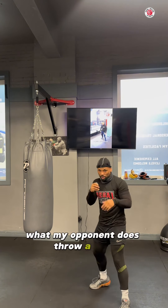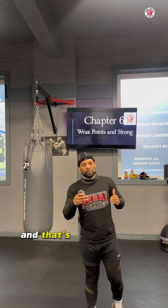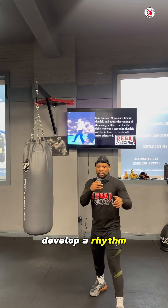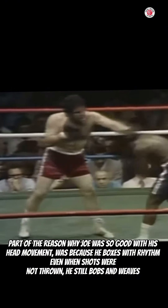On and off the line. Under, under. Just developing that rhythm is going to make it easier for you to actually follow through with it. Now let's just say I'm doing this — slip, slip, roll, roll — and my opponent does throw a shot. It's going to be very easy for me to just follow through and entirely move out of the way.